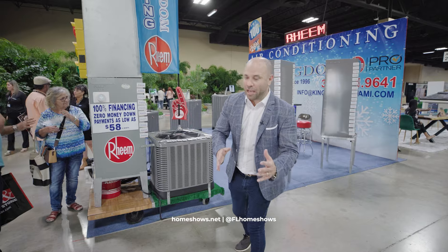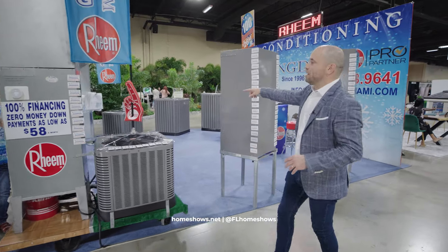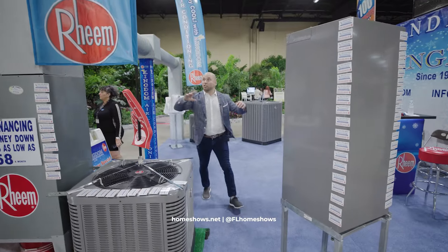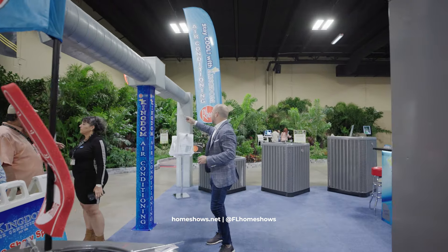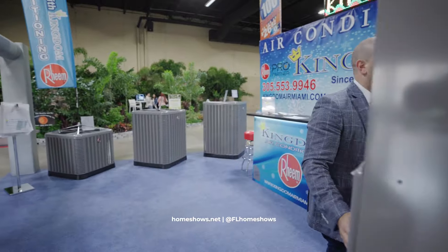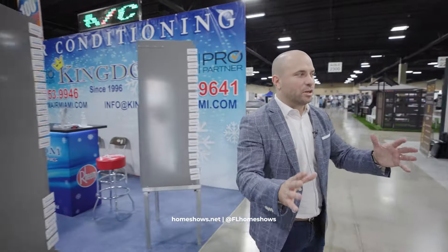You want to know what's going in your home. Here we have Kingdom Air — they've been in the show a long time. They're here to answer your questions and show how the ductwork systems will work, all the different handlers, compressors, and what everything looks like.